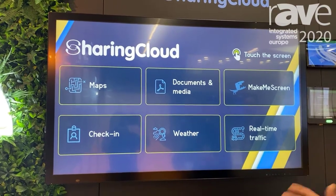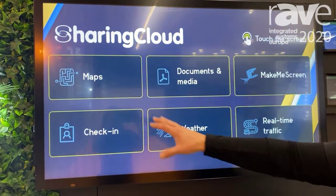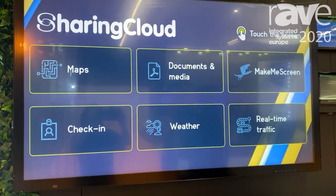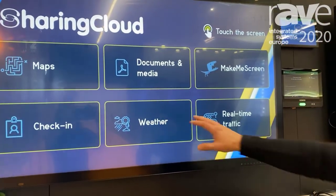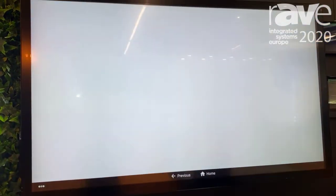Think of this almost as an interactive information portal for a corporate customer. Obviously we can have a check-in feature, a reception for visitor management, useful information, digital art, and the piece that I like the best is the interactive maps.